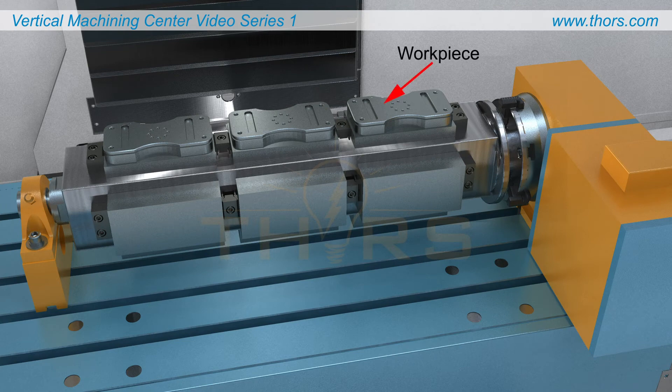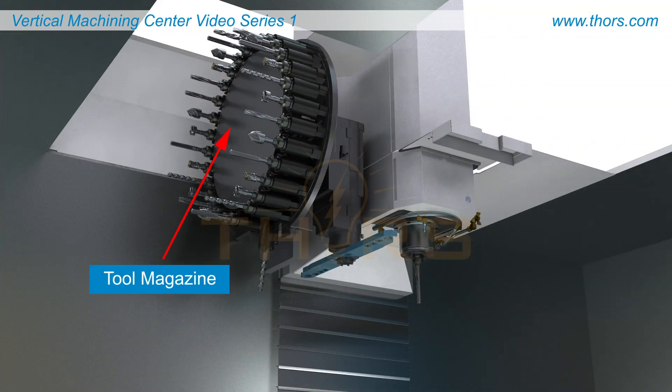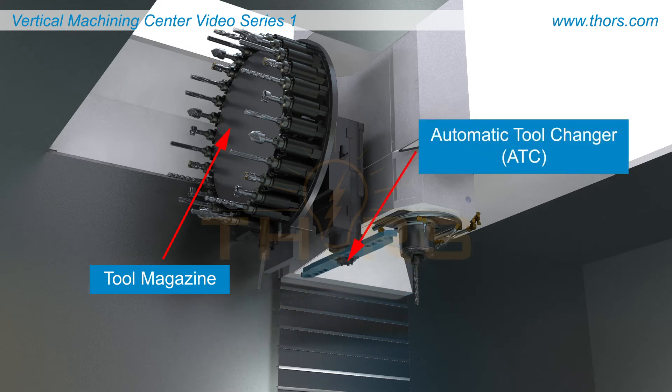The workpiece is held in either a vise or fixture, which are mounted on the machine table. The tool magazine houses multiple cutting tools of various types that are transferred to the spindle by an automatic tool changer, or ATC.